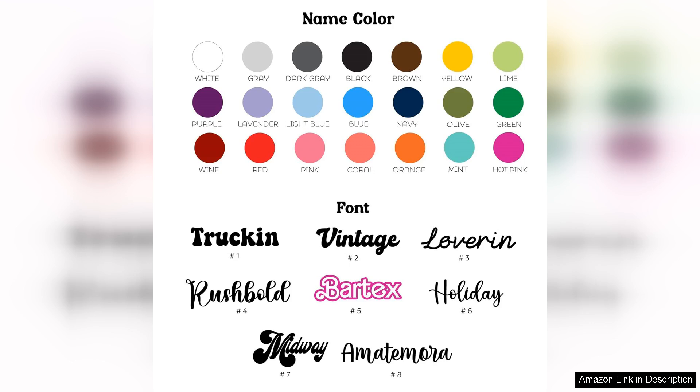In summary, the Cleavit Personalised Name Tag is a worthwhile investment for anyone who owns a Stanley Cup. It combines functionality with style, making it a must-have accessory. I highly recommend it to anyone looking to personalise their drinkware while ensuring it remains easily identifiable. Overall, it's a small touch that makes a big difference.